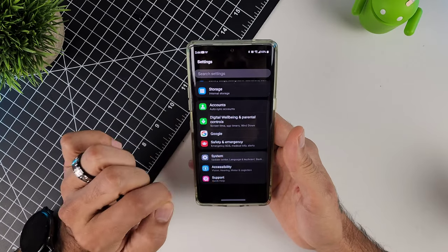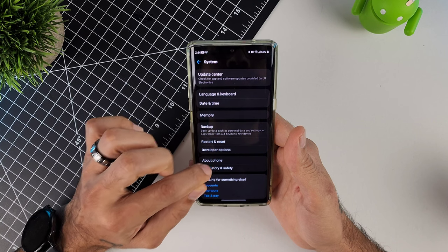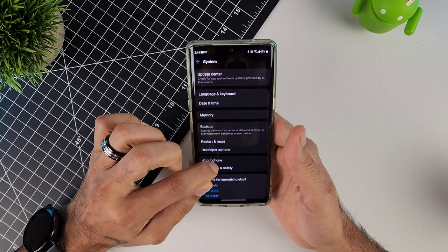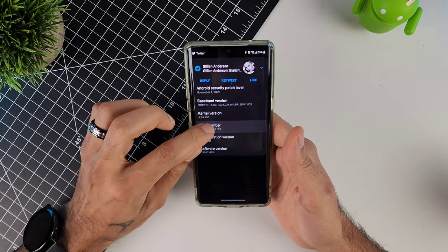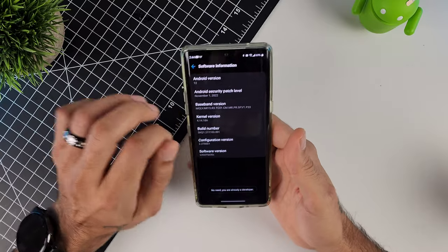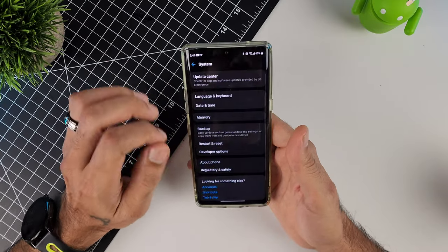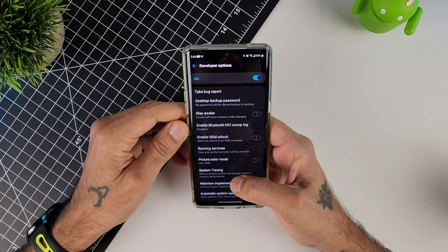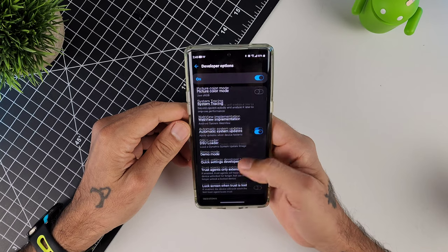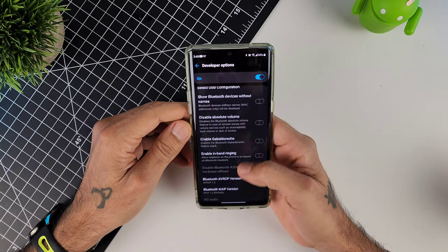To apply this workaround, go into Settings, then System. If you haven't already activated developer options, go into About Phone, click on Software, then click on the Build Number about seven times until you become a developer. It'll give you a prompt and boom — you have developer options.